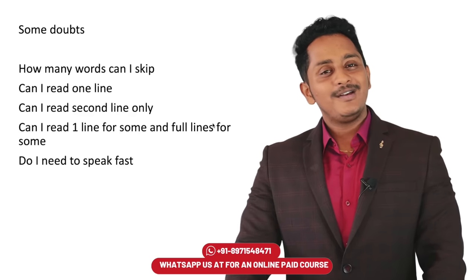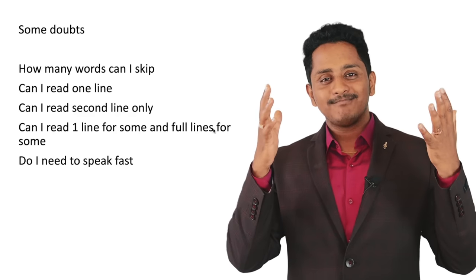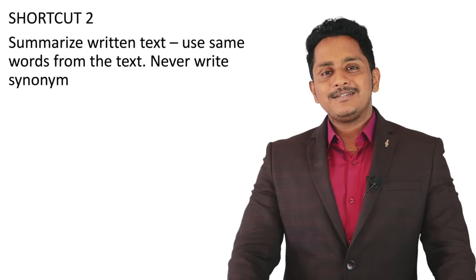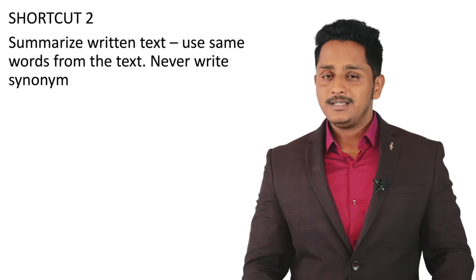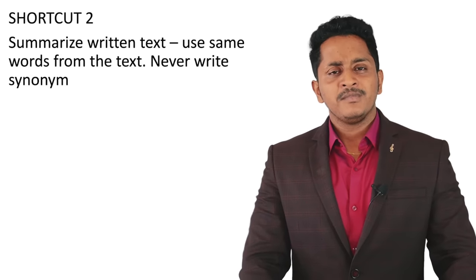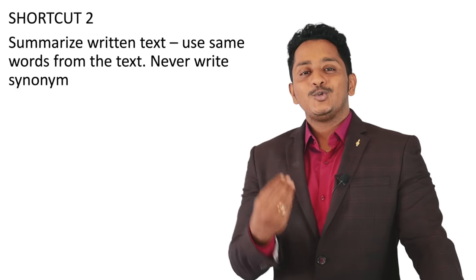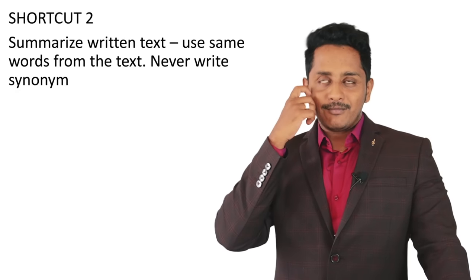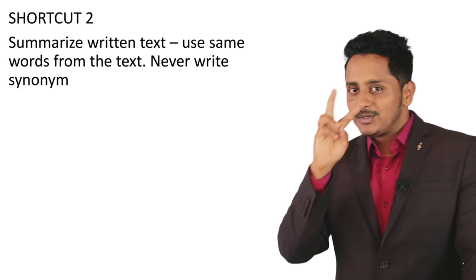Shortcut number two: Summarize Written Text. It comes in the writing module — a big passage is given and you have to summarize the entire passage in one sentence, not exceeding 75 words. People from an IELTS background try to use synonyms to showcase wide vocabulary — don't do that here.